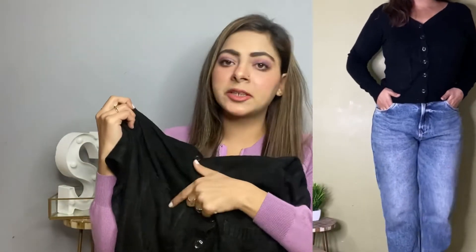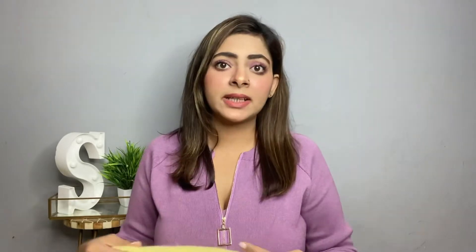Next, I've got this black cardigan from H&M. This one is for 499 rupees with no discount and my size is medium. As you can see in the picture, this is also a very good fit.